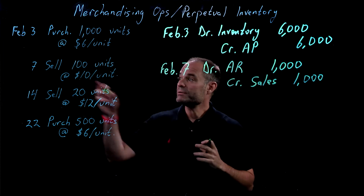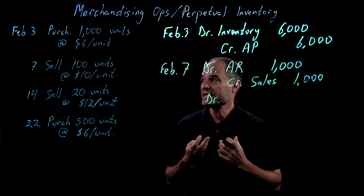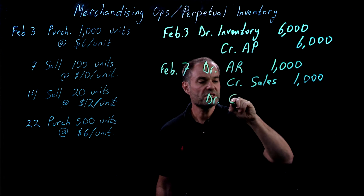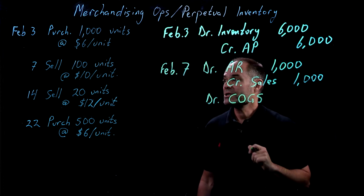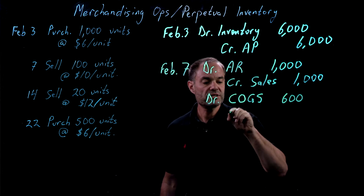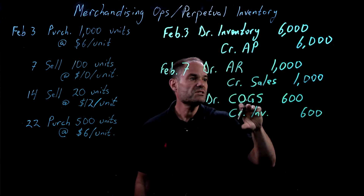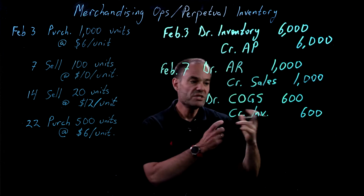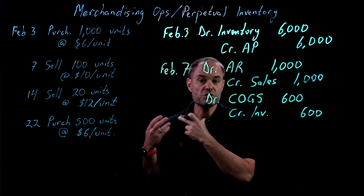But now we have to update the inventory because we've taken 100 units out. We're going to record the cost of that inventory now. The cost of those units was $6 a unit times 100 units. We're going to put that into an account — COGS, which stands for Cost of Goods Sold. We're going to debit Cost of Goods Sold $600, and we're going to credit inventory $600. This decreases our inventory and puts that cost into Cost of Goods Sold, which is an expense account.